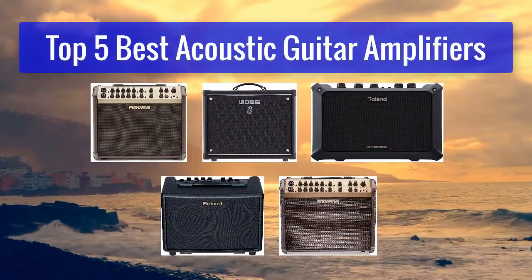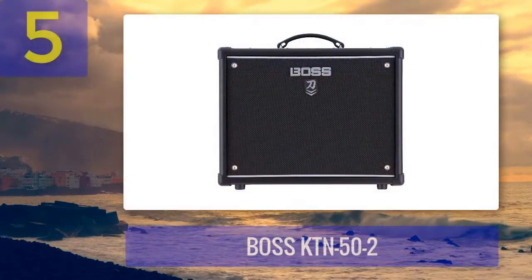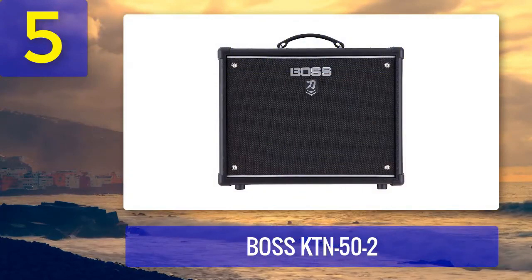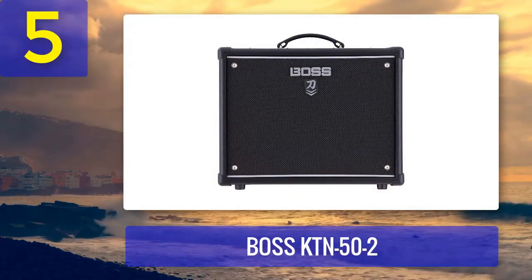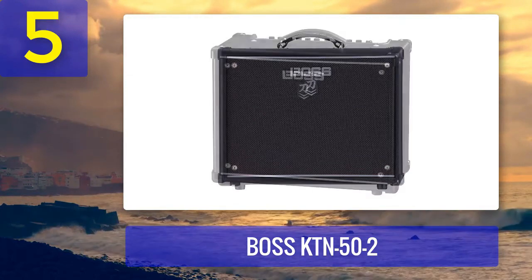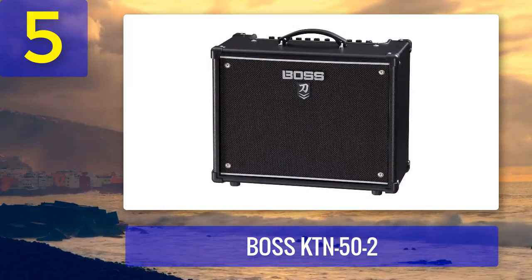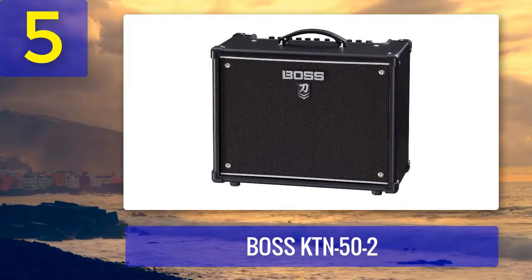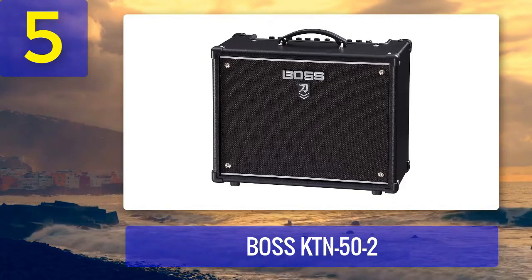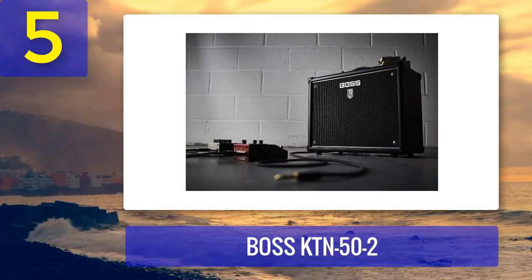Top five best acoustic guitar amplifiers. Number five: Boss KTN52. While Boss is best known for its guitar pedals, the Boss KTN52 is a remarkable acoustic guitar amplifier that offers a unique blend of versatility and power. This amplifier boasts a 50-watt output, which may seem modest compared to some of the other options on this list, but it delivers a clean and transparent sound ideal for acoustic guitars.